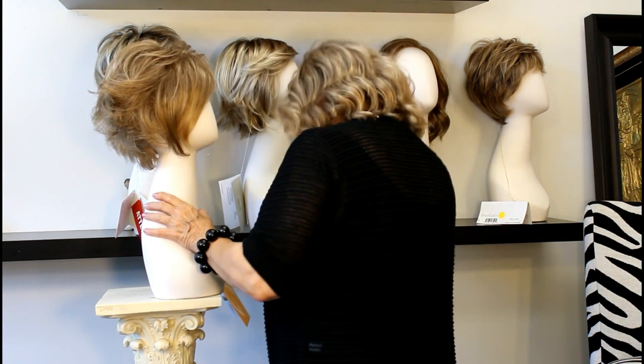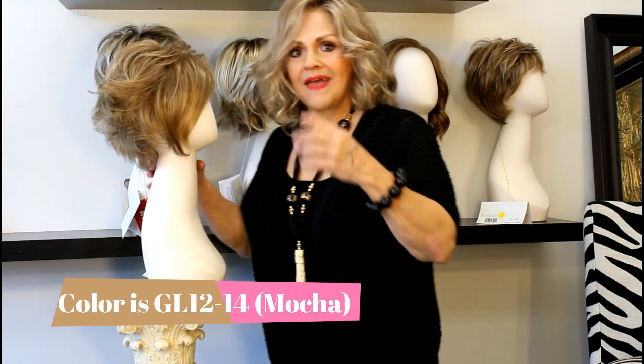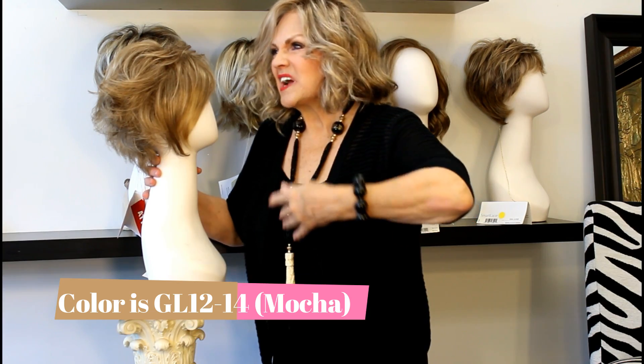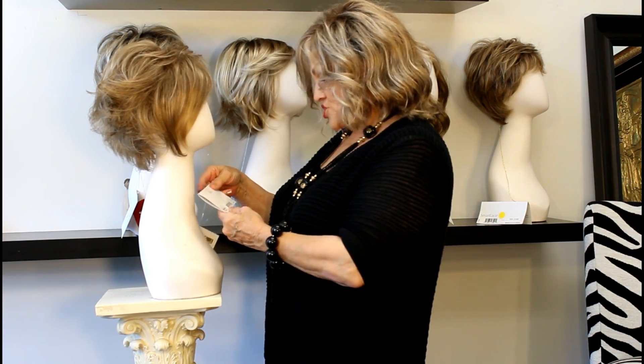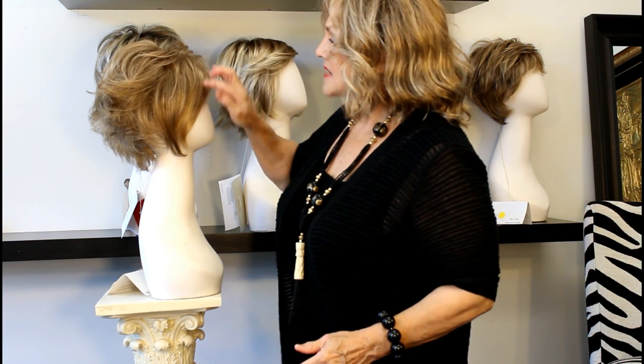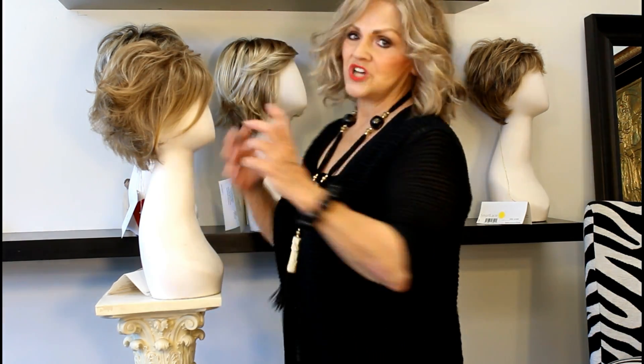This color is Mocha, and mocha is in that same butter pecan, golden wheat family. This is 12-14 in Gabor, and it's GL. So what does the L mean? Luminous! That means it has highlights and lowlights, and it's a beautiful soft blend. No stripy stripes, no chunky chunks, just soft and classic.